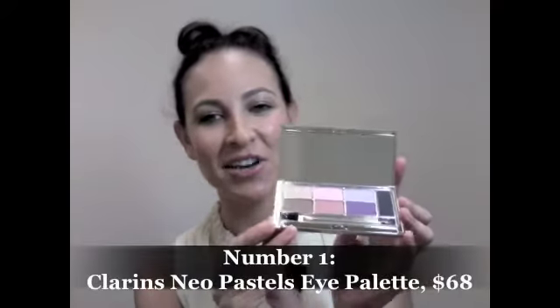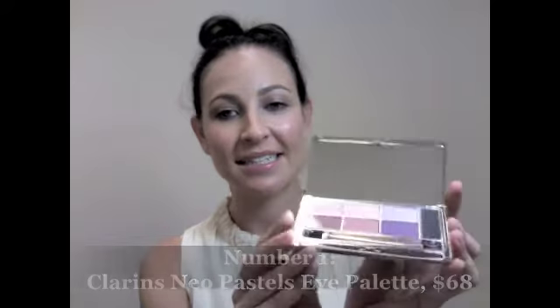And finally, coming in at number one is the new makeup collection from Clarins. It is called Neo Pastels — obviously pastels are a huge trend this season. Yesterday I talked about all those amazing purple eyeshadow palettes, and this is another one to add to the list. This is the eyeshadow palette in the collection; it's $68 and it's inspired by watercolors. There are beautiful shades of apricot-y pink, purple, and bronzes — so there's something there for everyone. Depending on which look you want to go for, you can mix and match your colors.